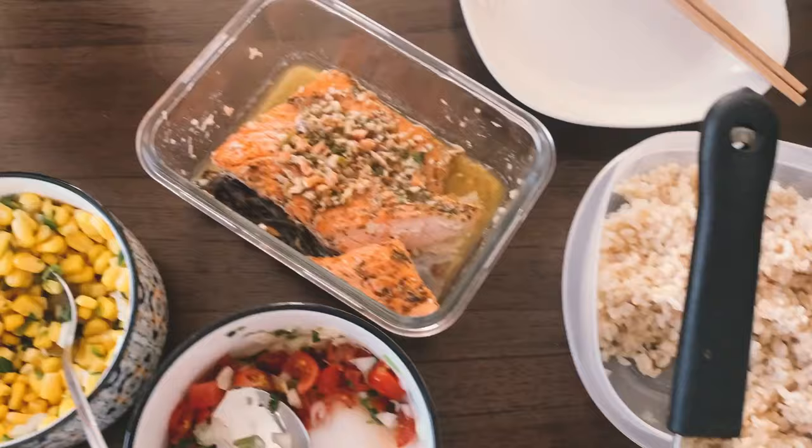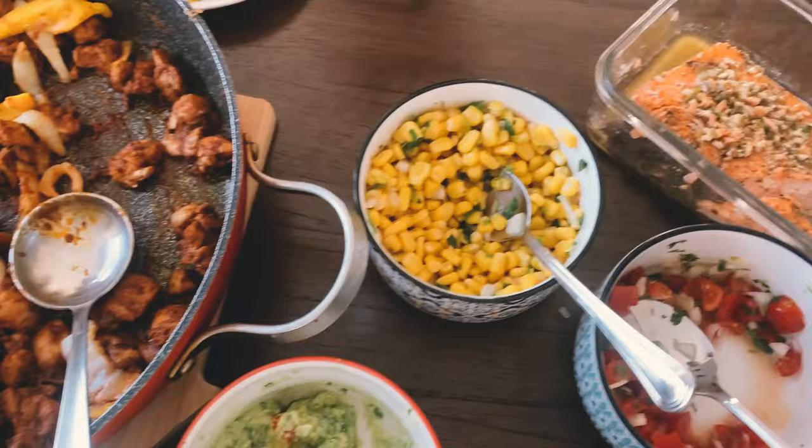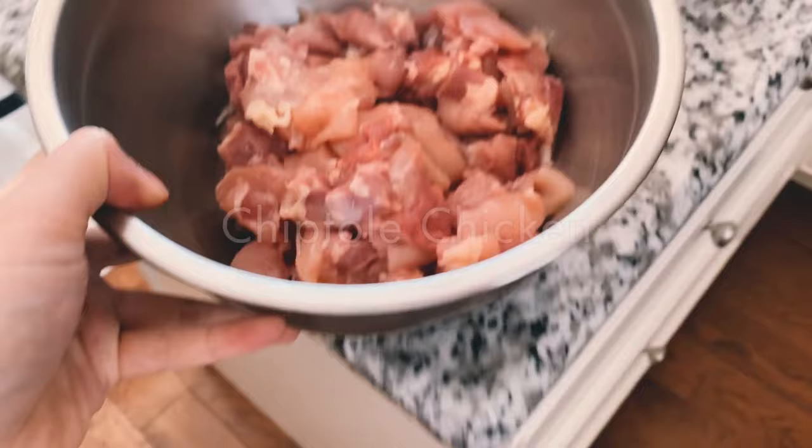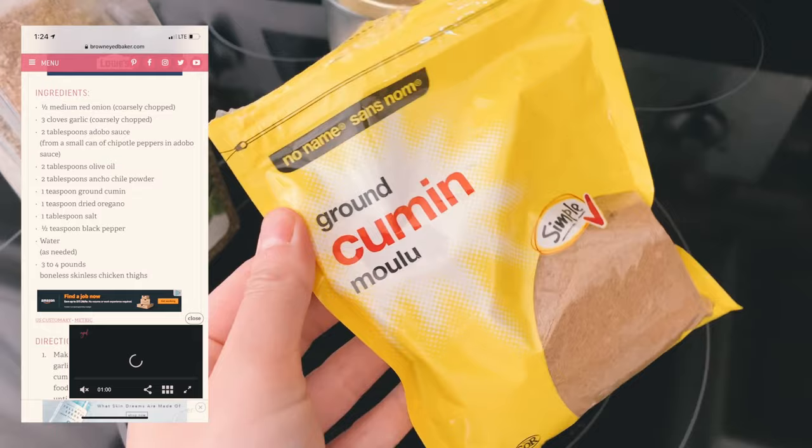I do walk you through some of the steps, but I'm going to leave the actual recipes in the description box below. For Chipotle's signature chicken, you're going to want to start off by cutting your chicken breasts into bite-sized pieces. Then for the marinade, you're just going to want to measure out all these spices and then put them into a little bowl or ramekin.